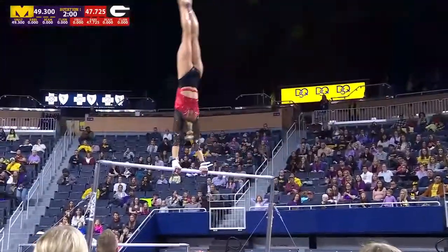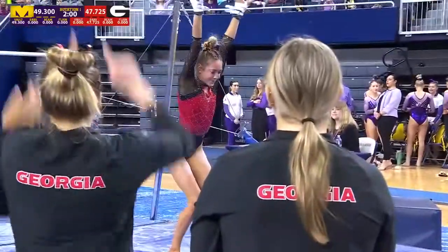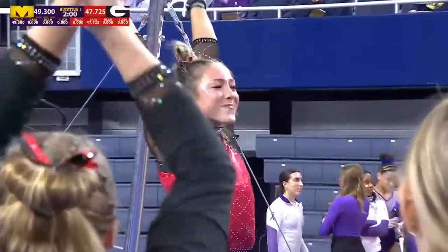And now she's going back to full twisting double back. She gets the landing. That was stunning.